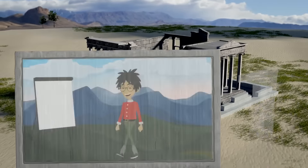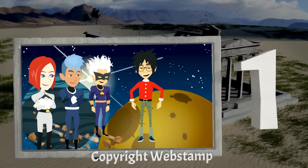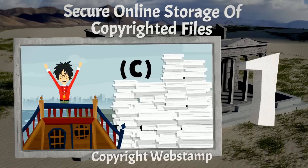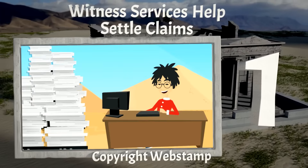Our number 1 selection is the fantastic Copyright Web Stamp. Membership allows for unlimited copyrights, you get secure online storage of copyrighted files, and witness services help settle claims.